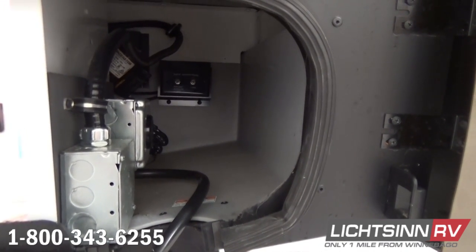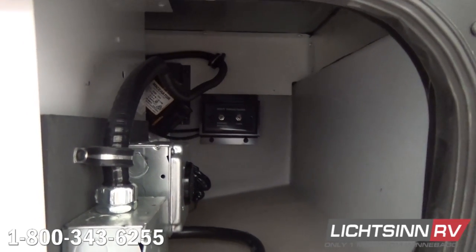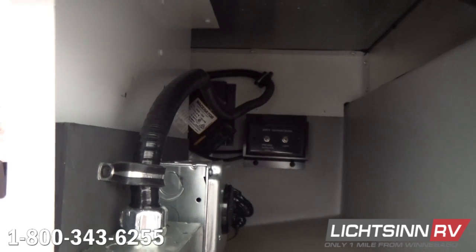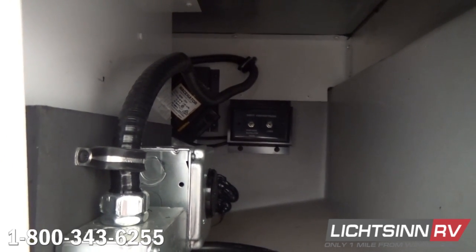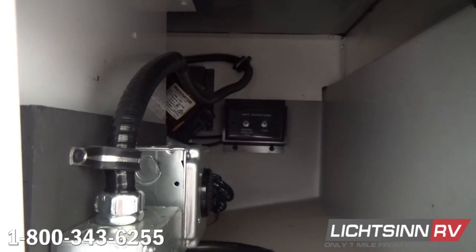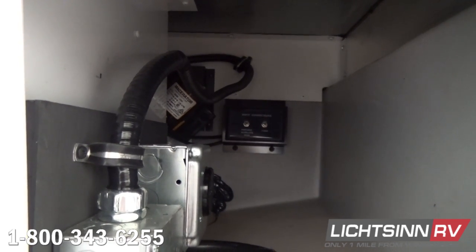Because this is on the upgraded 11,030-pound gross vehicle weight rating chassis, we have a 15,250-pound gross combined weight rating — the sum of the RV and your tow car. With 325 pound-feet of torque, we include a factory-installed 5,000-pound tow package that you'll see as we work our way to the rear of the RV.